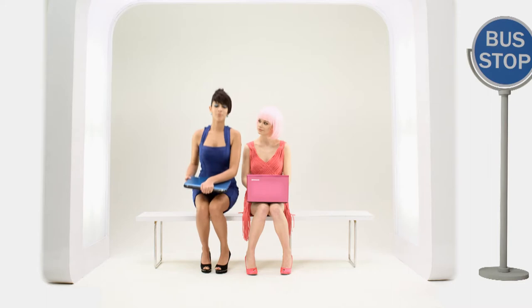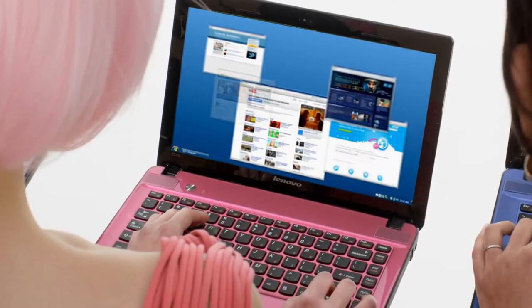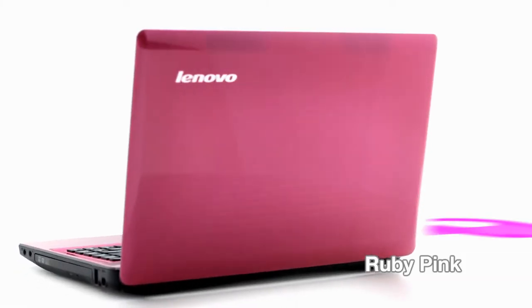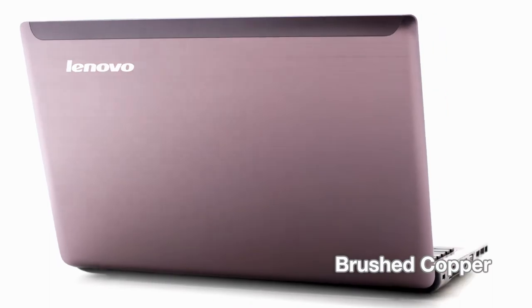IdeaPad Z-Series Notebooks are designed for everyday uses such as online chat, movies, games, and for students who want a good all-around PC for study and entertainment. Available in 5 vibrant colors with a transparent 3D metal pyramid finish: Ruby Pink, Coral Blue, Topaz Brown, Brushed Copper, and Metallic Red.